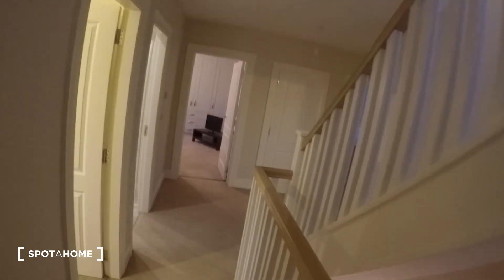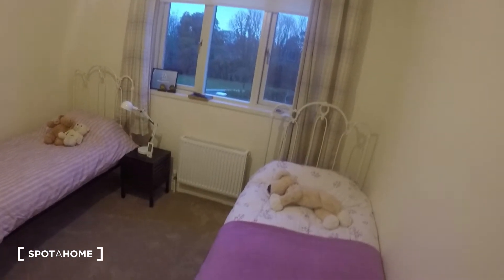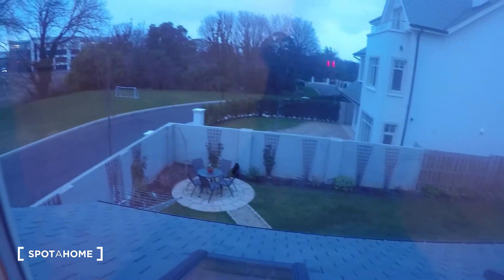We come up the steps and this is the hall on the first floor. Now first, here to your right, you have bedroom number three. In this bedroom you have two single beds. You've got the wardrobe right here, a nightstand, and the heater is right by the beds. The window leads to the back garden.